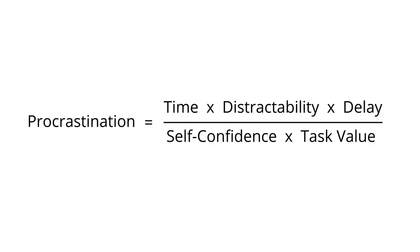The next tip is related to procrastination. This book describes it as a formula: procrastination equals time to complete the task, times distractibility, times delay — which is the amount of time one has to wait to receive positive feedback. The higher all three of these factors are, the higher the risk of procrastination. This numerator is divided by the denominator, which is self-confidence and task value.